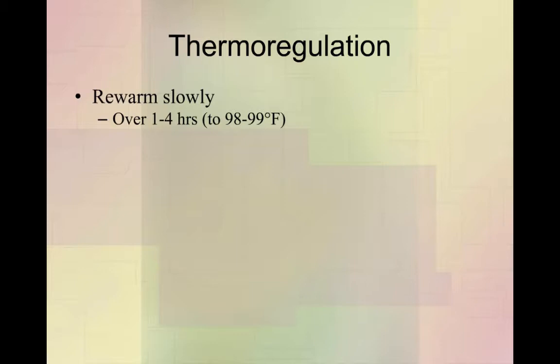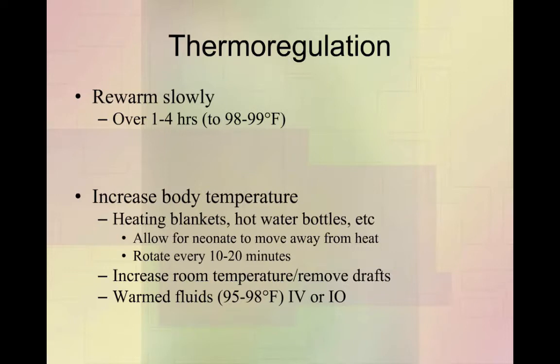As you increase body temperature, do it passively. Use heating blankets and hot water bottles, and make sure that as the kitten starts to warm up and come back to life, they can move away from the heat source if needed. If they're not moving — too cold to move — go in and rotate them every 10 to 20 minutes, because we don't want their abdomen warm while their back is cold, or their tail really warm while their head is cold. Keep them moving to simulate what they'd do on their own when more mobile.